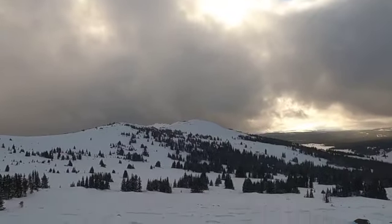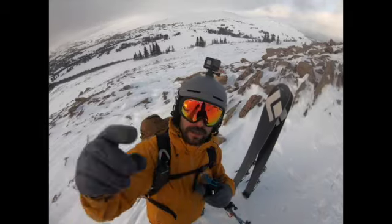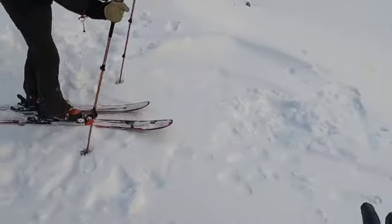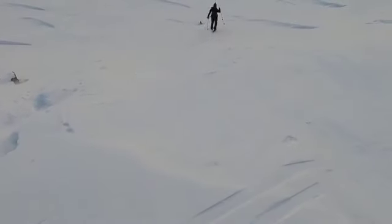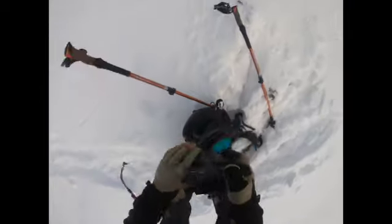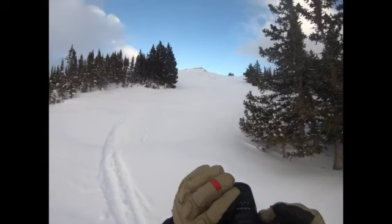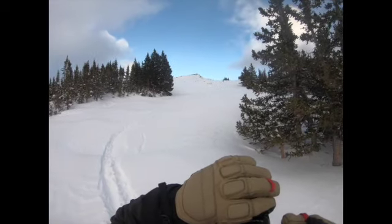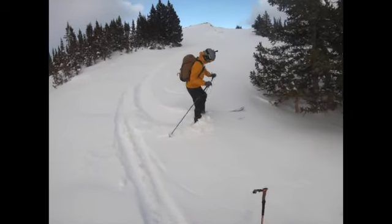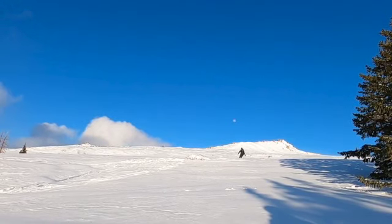We're up here on the top — camp is down there somewhere, over to the right. Three, two, one — get out there! That was fun. It's so cruised out.